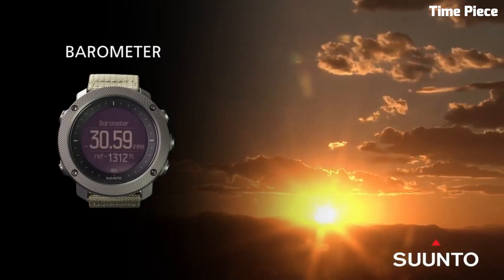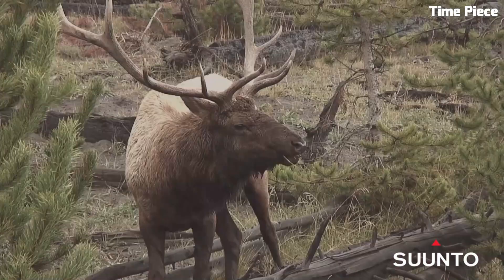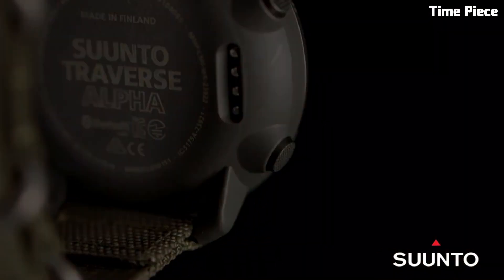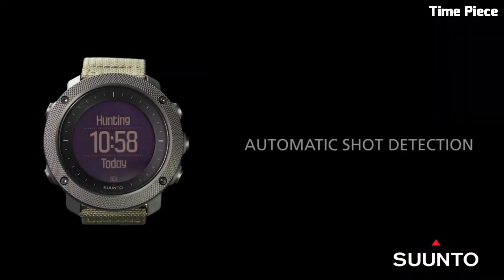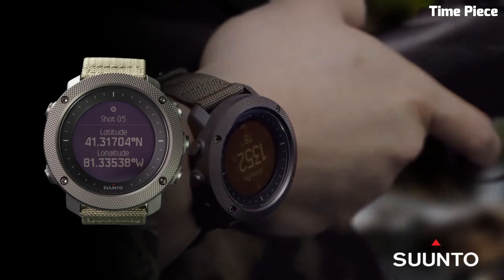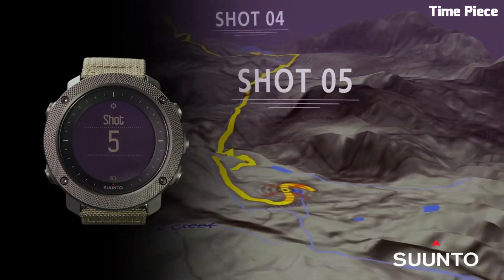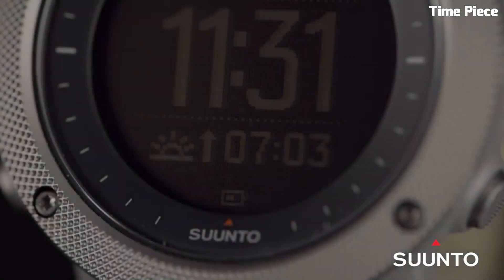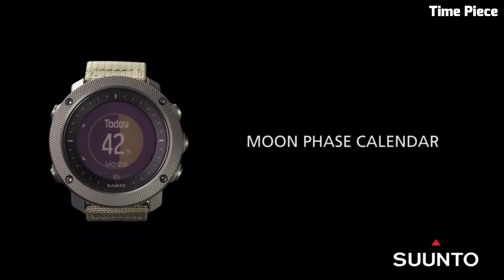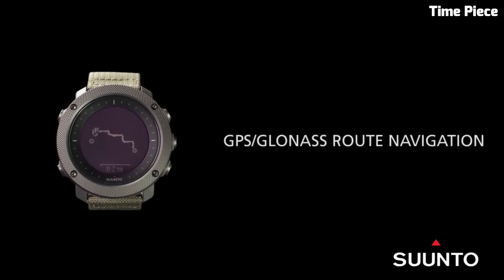With its rugged stainless steel bezel, scratch-resistant sapphire crystal, and water resistance, the Traverse Alpha is built for tough environments. It also features a breadcrumb trail function, allowing users to retrace their steps. In summary, the Suunto Traverse Alpha Watch is a robust and specialized outdoor timepiece, offering a suite of essential tools tailored for hunting, fishing, and outdoor exploration, making it an invaluable companion for outdoor enthusiasts.